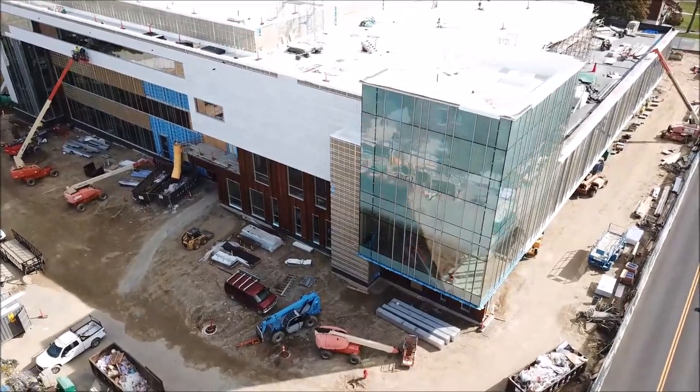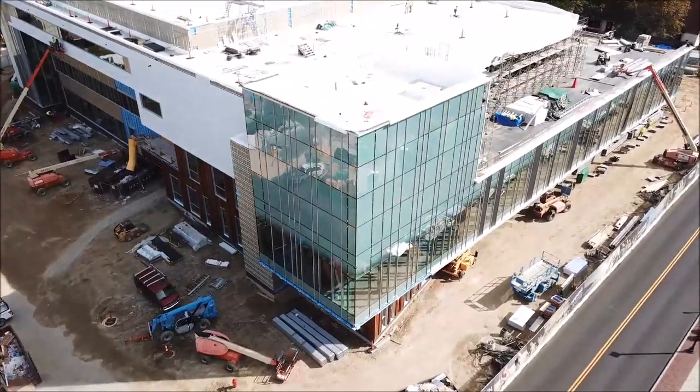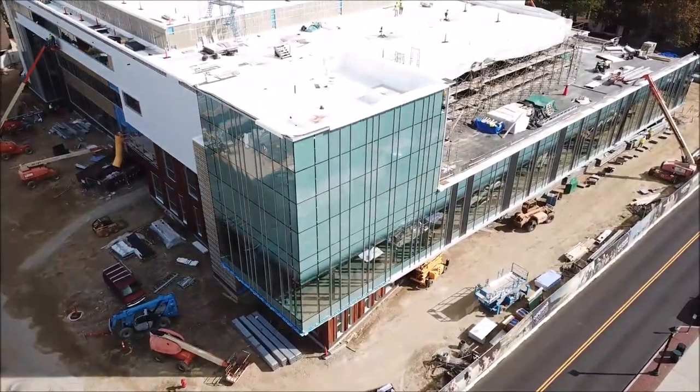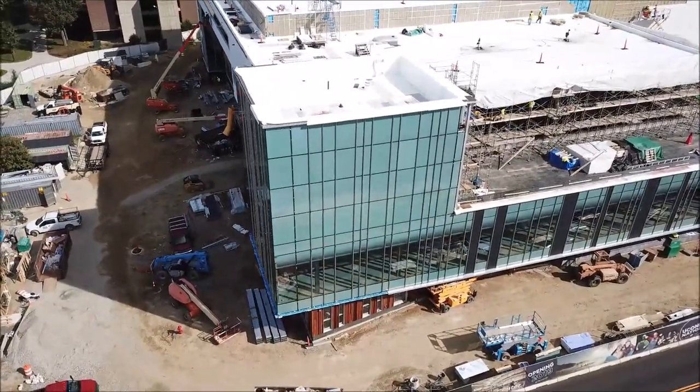We are now flying over the corner, our northeast corner. Remember this is our mechanical room in this area. Today we'll have our first treat — we'll take you inside and show you the progress in this area.